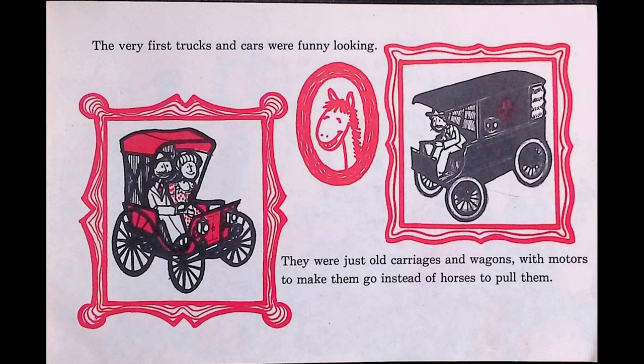A loader has a big scoop up front to pick up dirt and rocks. Its large wheels help the loader ride over bumpy ground and through mud. A snowplow uses its scoop to push snow off roads and highways and make them safe in winter. The snowplow sometimes sprinkles sand or gravel on the roads to cover slippery ice.